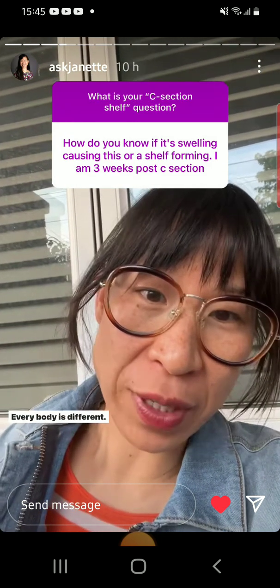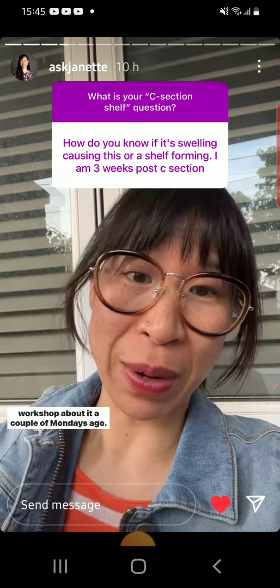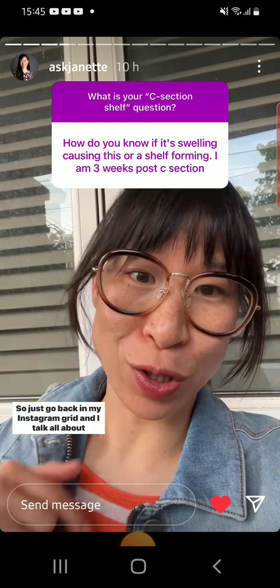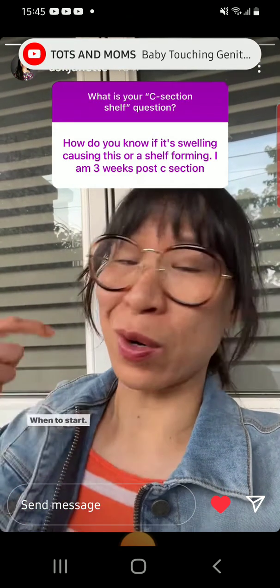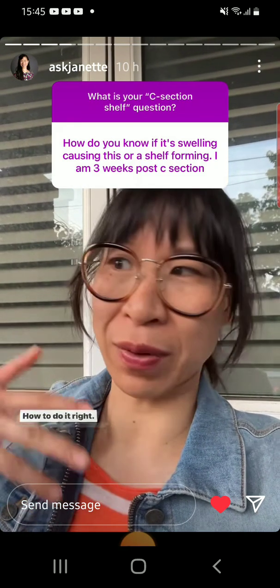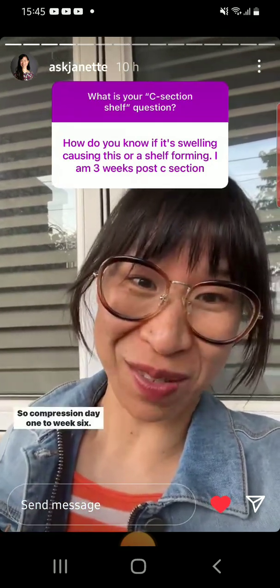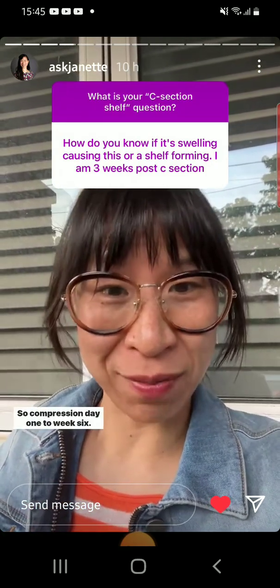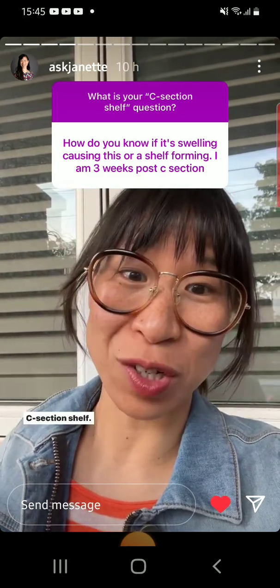Every body is different. And if you have questions about compression, I ran a huge workshop about it a couple of Mondays ago, so just go back in my Instagram grid and I talk all about what types to get, when to start, how long to wear compression for, how to do it right, what things to look out for, how to do it wrong — all the things. So compression, day one to week six. It'll help with swelling and it'll definitely help with that C-section shelf appearance.